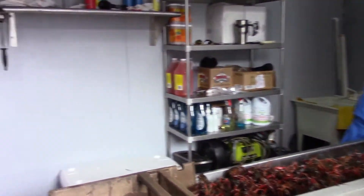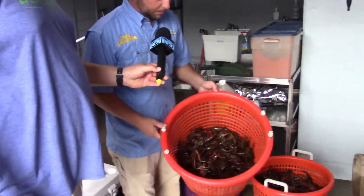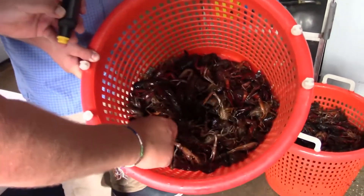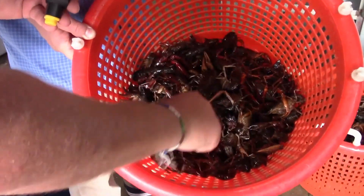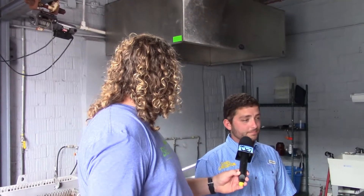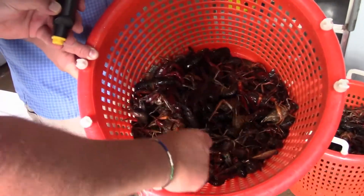We put them in a basket. These crawfish are clean — look good, nice looking crawfish there. Watch your fingers. I had a crawfish pinch me the other day; I swear I could have snapped through a pencil. It hurt bad. I made all kinds of funny sounds.